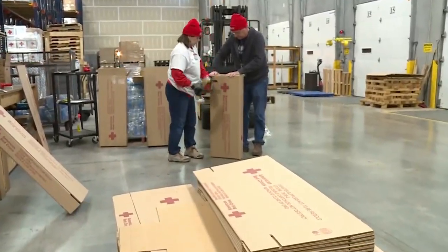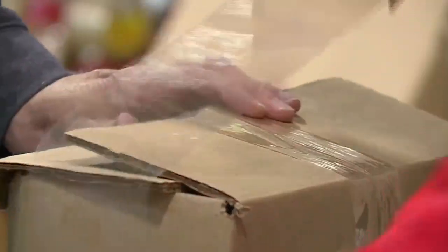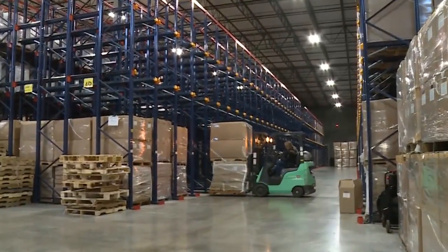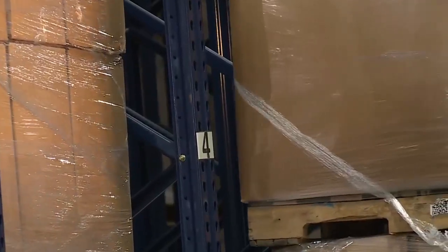Much of the work is done by volunteers. The Red Cross benefits from a nearly 90% volunteer workforce. Beyond stocking shelves, those volunteers make sure kitchen and shelter support trailers are always ready to go. This is our kitchen support trailer, and all of the items in here are able to feed up to 10,000 people a day.